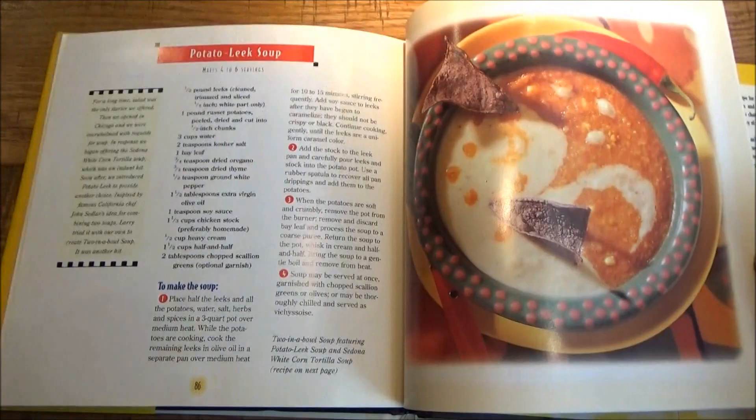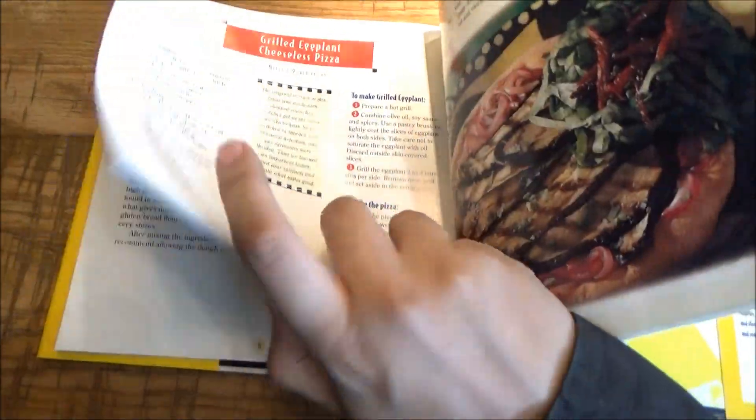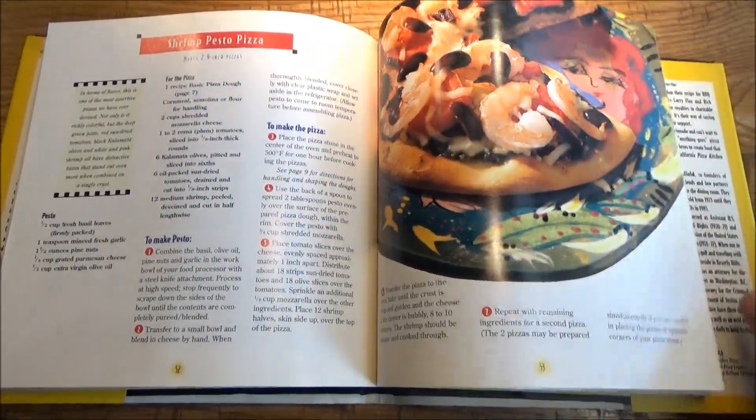Ingredient prep tips and substitutions can be found in here. The photography is on point. Besides the CPK branding and the CPK menu items, there's a good amount of recipes in here from the menu of that era. I say this cookbook could stand the test of time, even now.